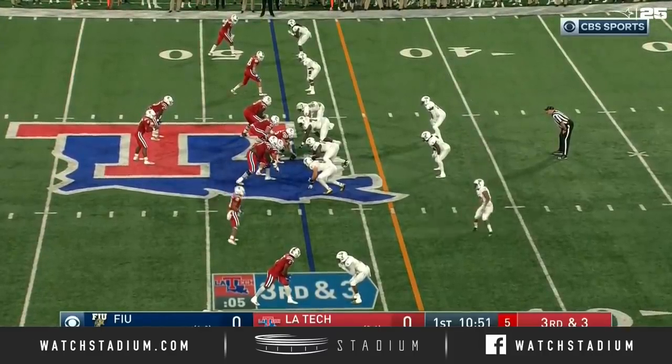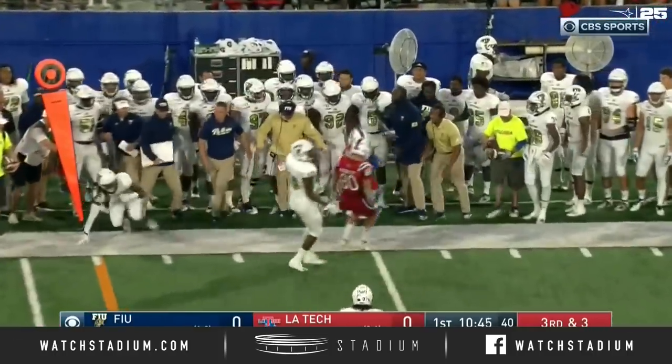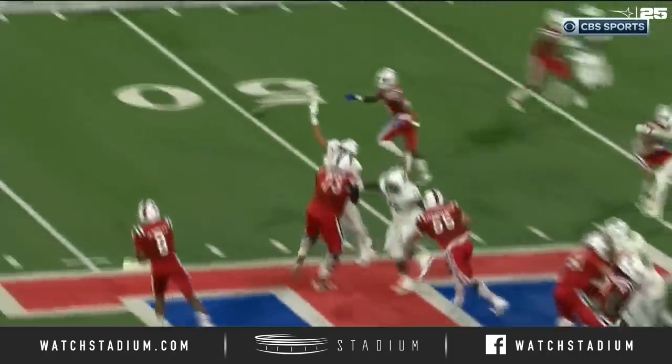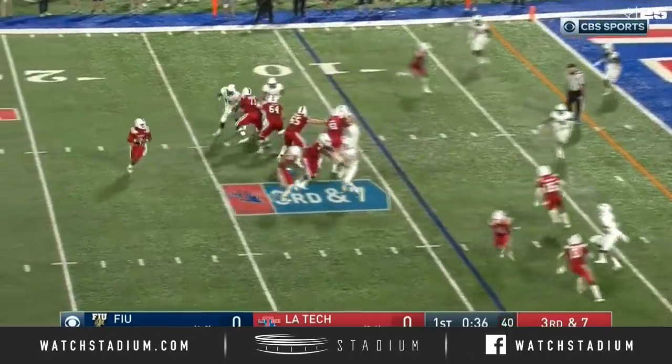That is Powell in motion in the slot. Got some man coverage here. Throws it out to the flat — Dancy, a nice catch, has the first down. Smith again finding mismatches in the game. He sees that the running back Dancy can outflank that linebacker. Pull in motion again. Already three grabs here in the opening quarter.